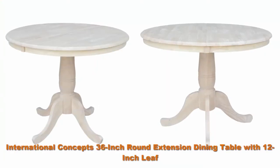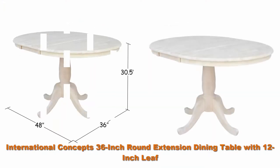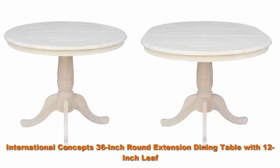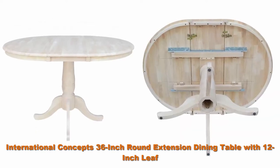Top 5 best extension dining room tables. Number 1: International Concepts 36-inch round extension dining table with 12-inch leaf. Unfinished solid wood round pedestal dining table with butcher block top and steel glides. Pedestal base measures four feet for maximum support.